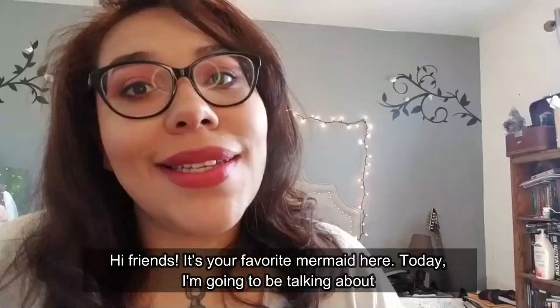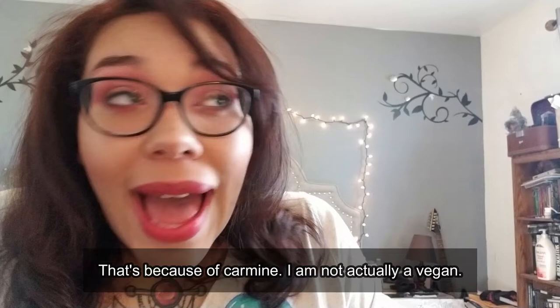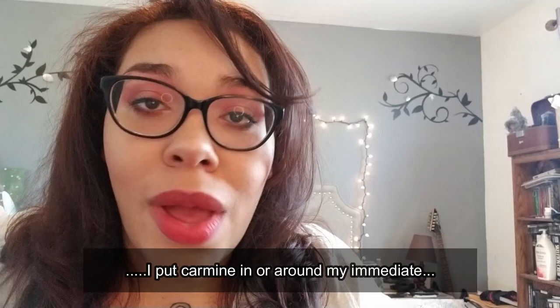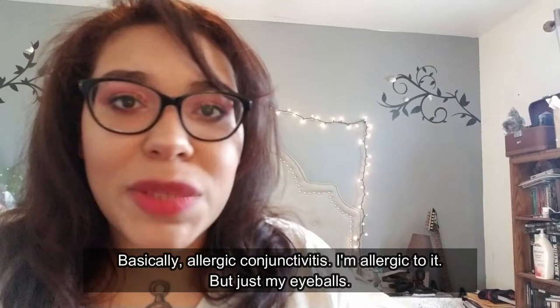Hi friends, it's your favorite mermaid here. Today I'm going to be talking about carmine. I use a lot of vegan palettes — that's because of carmine. I am NOT actually a vegan. Carmine is an ingredient often used in makeup to give those shades a nice rich pigment. This is what happens when I put carmine in or around my immediate eye area: I get pink eye — basically allergic conjunctivitis. I'm allergic to it.